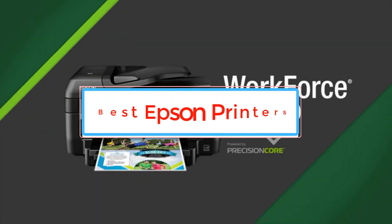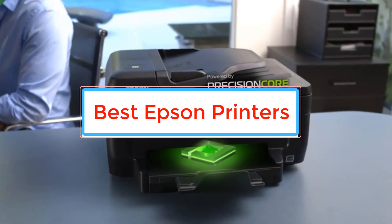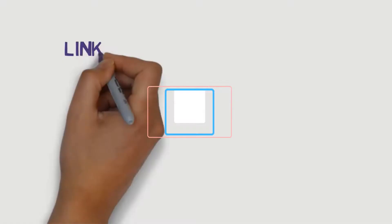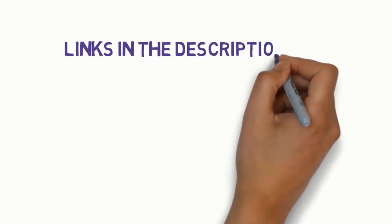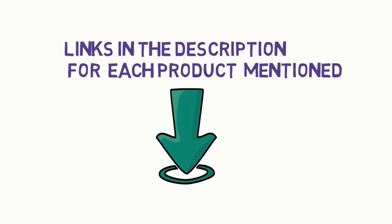Are you looking for the best Epson printers? In this video we will look at some of the best Epson printers on the market. Before we get started, we have included links in the description, so make sure you check those out to see which one is in your budget range.